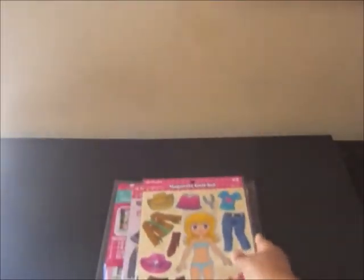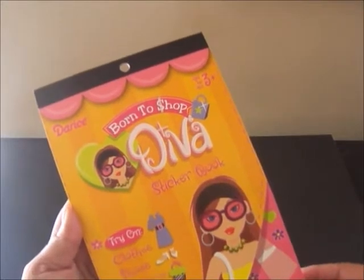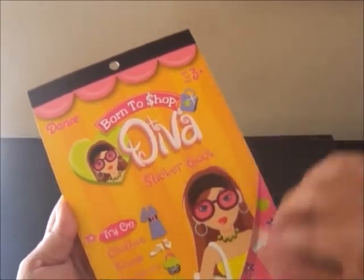I could see having hours of fun with that. And then I found this at Joanne's Fabric and Crafts. It says Born to Shop Diva sticker book and it has clothes, shoes, and accessories.